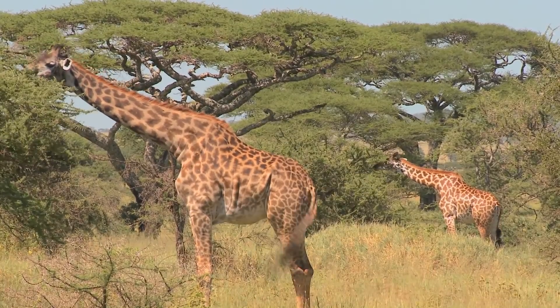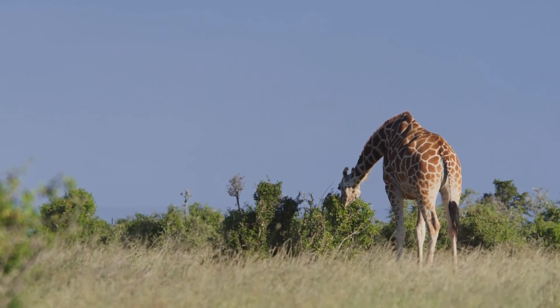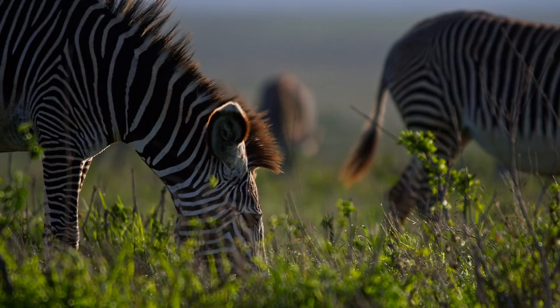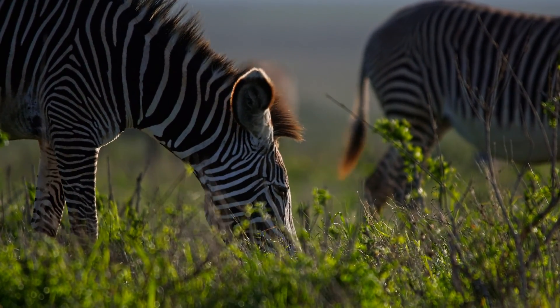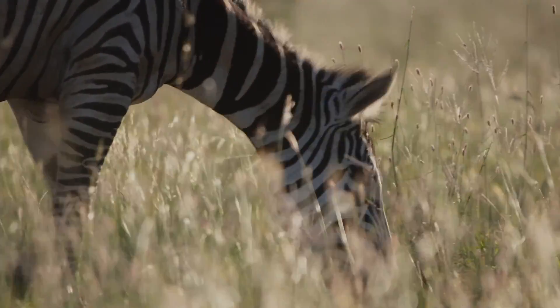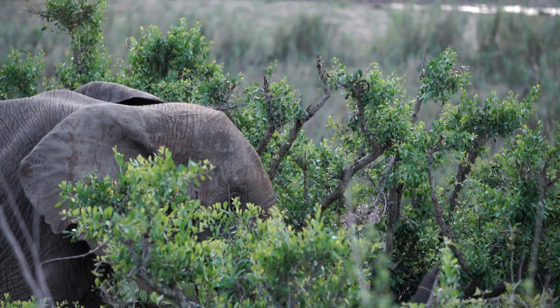Giraffes reach up with their long necks to eat leaves from tall plants, mainly from acacia trees, chewing them with their ridged molars. Zebras eat different types of grass, and their strong molars are good for grinding up tough plant material. These features help herbivores eat their plant-based diets, which is important for their survival and for keeping plant growth in check within their ecosystems.